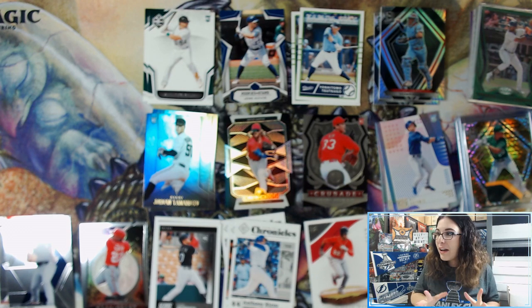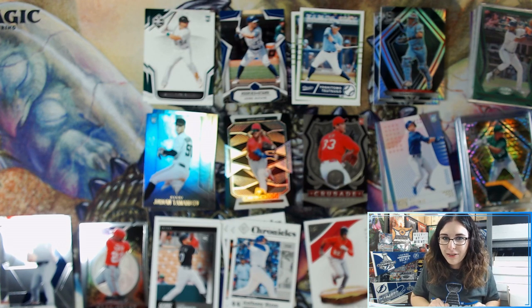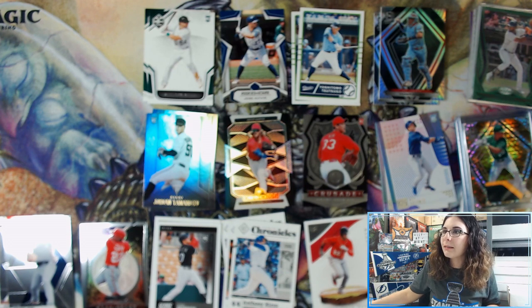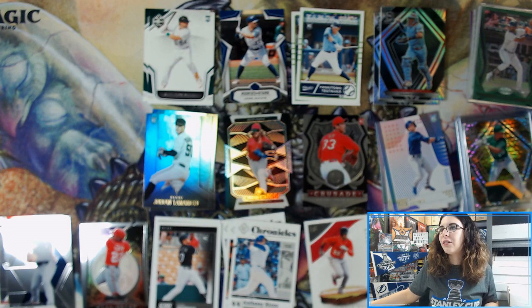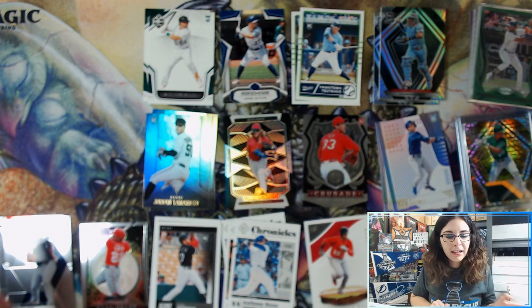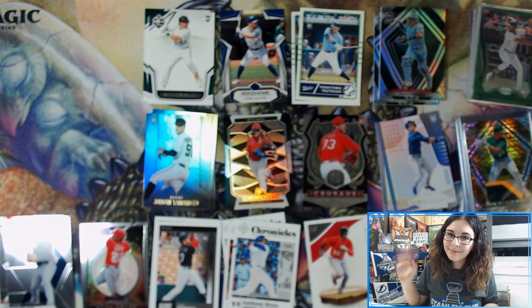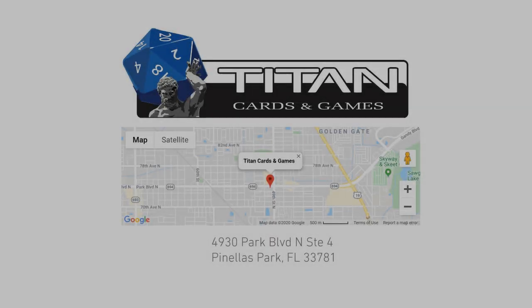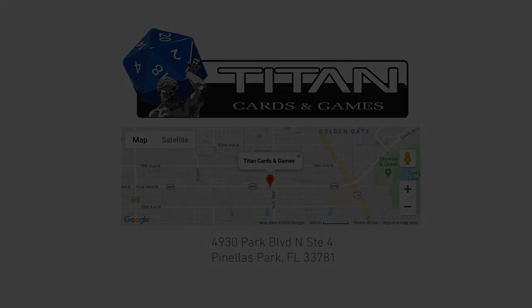That is it for this video. I do have more Chronicles Baseball openings coming up today, so we started off pretty good. Let's keep the hype going in the next video — I think it's Mark J. Let me check my sticky note. Yeah, Mark J is up next with a single box of Chronicles Baseball. So let me get this cleaned up, and then I'll catch you all in the next video. Thank you so much for watching, everyone — take care and I'll be back shortly. Bye!